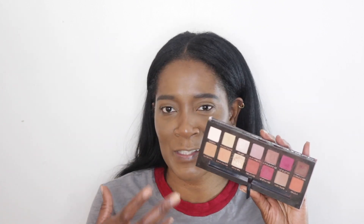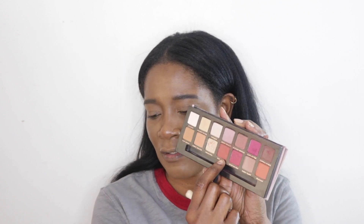You guys know I like to take a break from my face once I get to the eyes. I'm throwing it all the way back to my Anastasia Modern Renaissance palette. I remember when this launched I fell in love with it. I'm not usually a person who loves golden browns, but I fell in love with the pinks and other shades in the palette. I'm going to go in with the shade Red Ochre — this used to be my favorite.